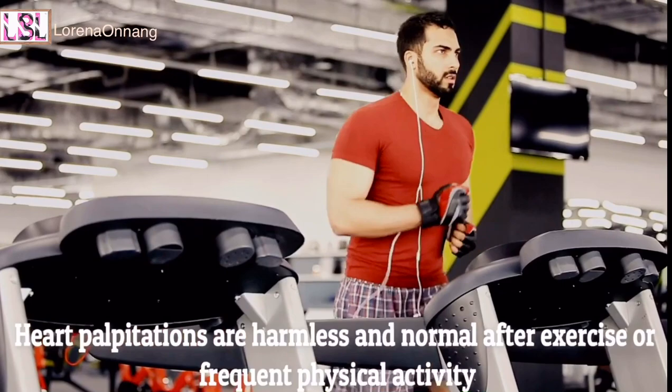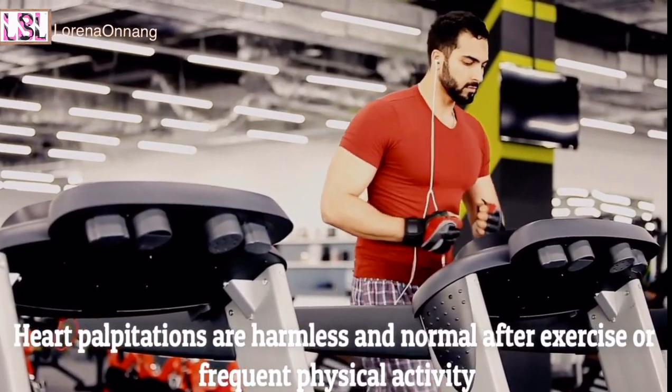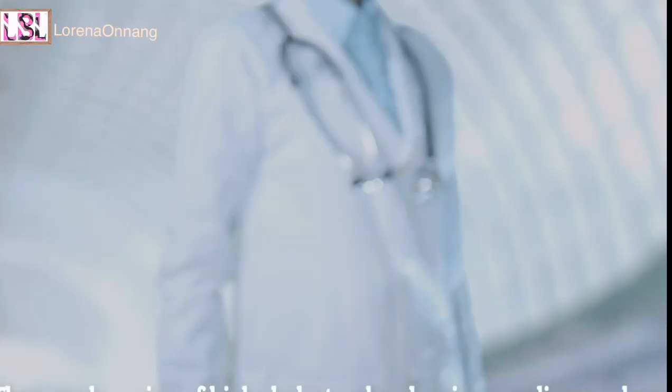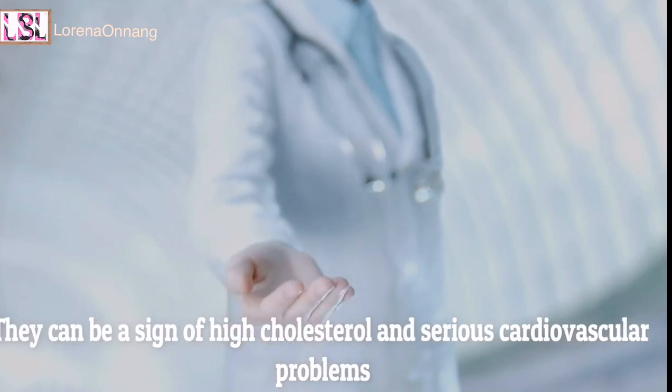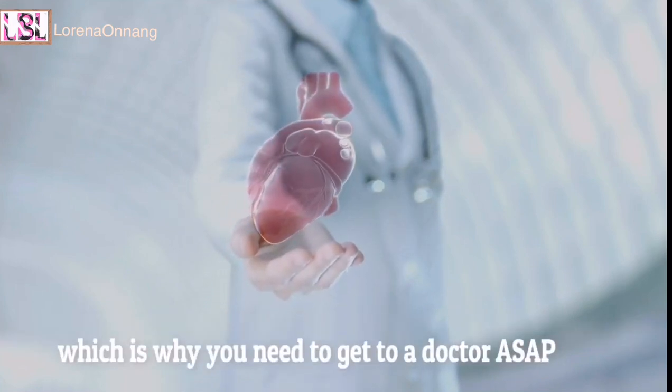Rapid and pounding heart rhythm. Heart palpitations are harmless and normal after exercise or frequent physical activity. However, if you experience them all of a sudden, you should be concerned. They can be a sign of high cholesterol and serious cardiovascular problems, which is why you need to get to a doctor as soon as possible.